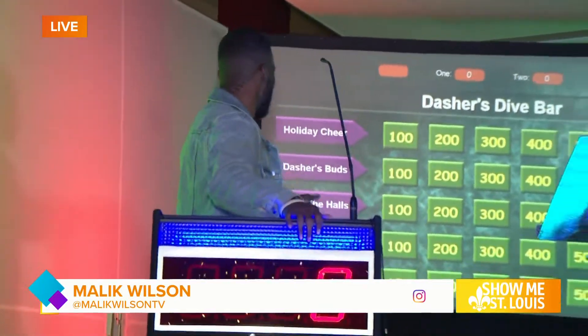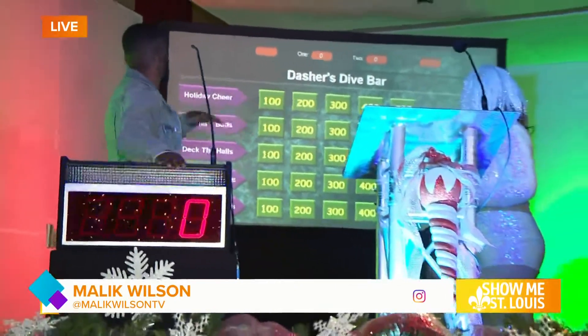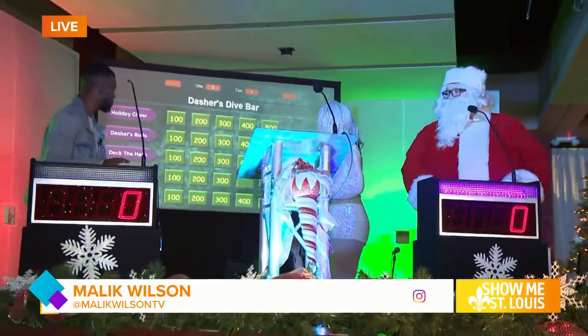Pick one of our categories. I'm going to do Christmas Tunes for $400. Let's see what goes up there, Santa.